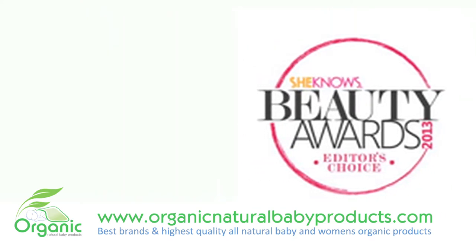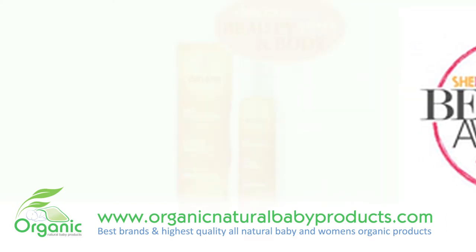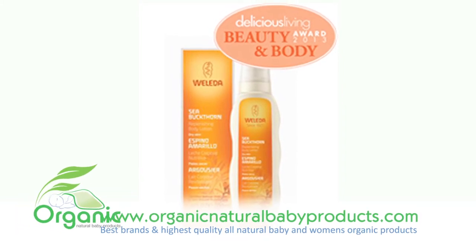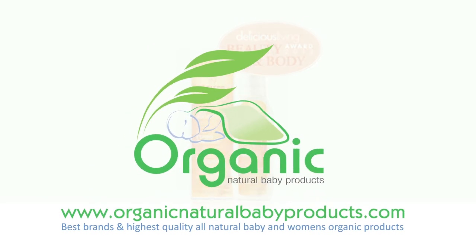The fresh fruity scent from essential oils of mandarin, grapefruit, and orange help transform your daily body care into a sensational experience. Provide your skin with award-winning nourishment and protection. Weleda Sea Buckthorn Replenishing Body Lotion.